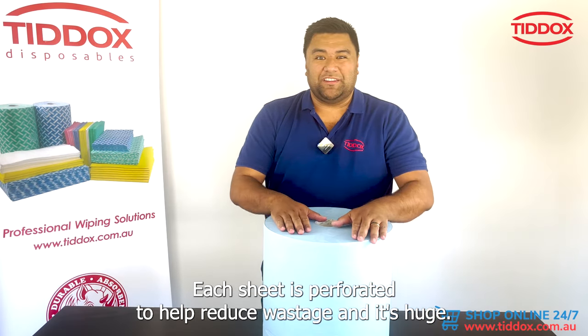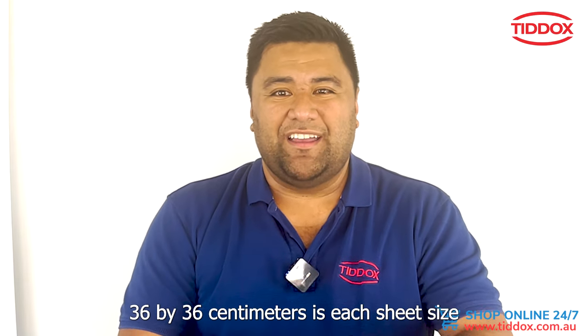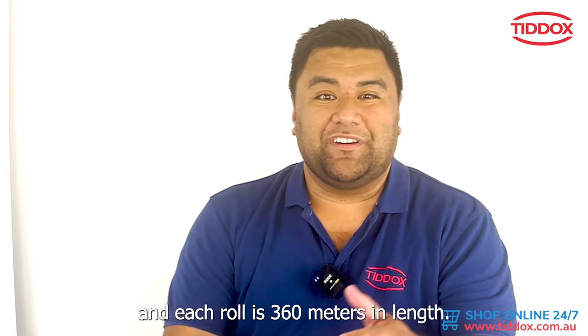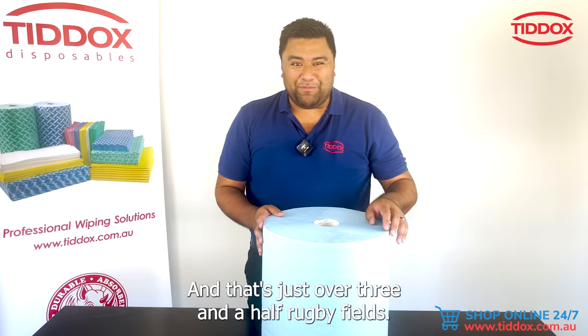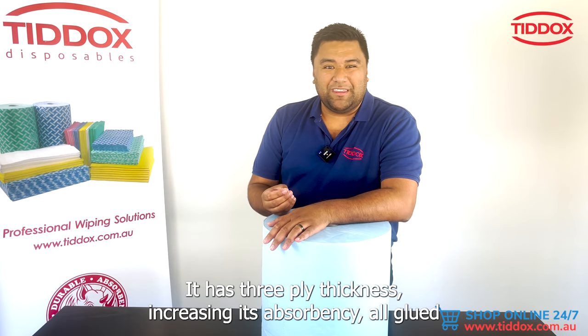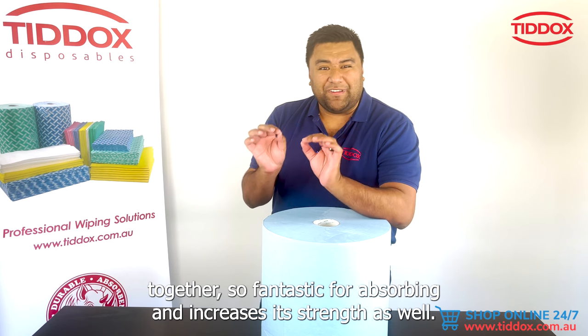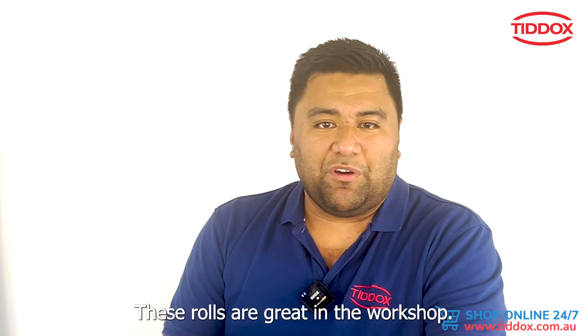Now more about the jumbo paper towel roll: each sheet is perforated to help reduce wastage, and it's huge — 36 by 36 centimeters is each sheet size. Each roll is 360 meters in length, that's just over three and a half rugby fields. It has three-ply thickness, all glued together, increasing its absorbency and strength.